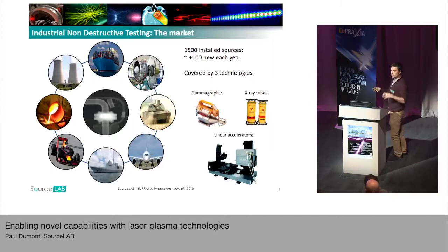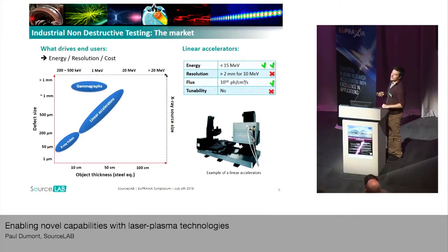Those different technologies have various properties. At the end, the final user has to choose, and he chooses from three parameters: the maximum energy of the beam that will be produced, the resolution of the image that we would get, and of course, the cost.